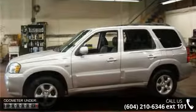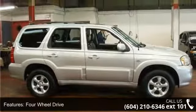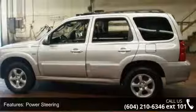Some of the top features included with this vehicle are four-wheel drive, aluminum wheels, power steering, four-wheel disc brakes, ABS, luggage rack, steel wheels, automatic headlights, fog lamps and privacy glass.